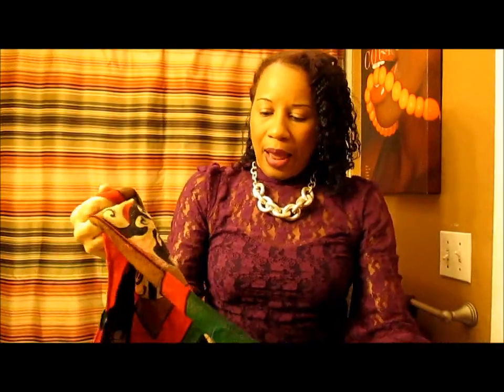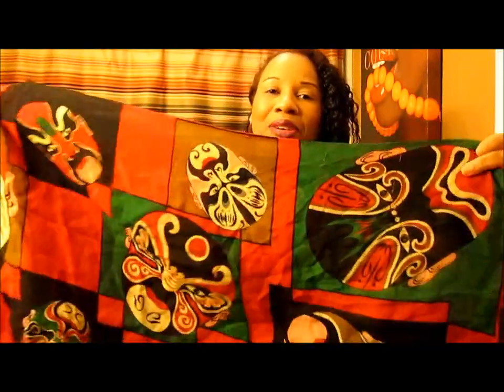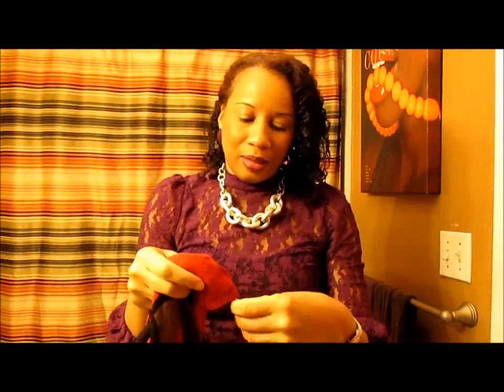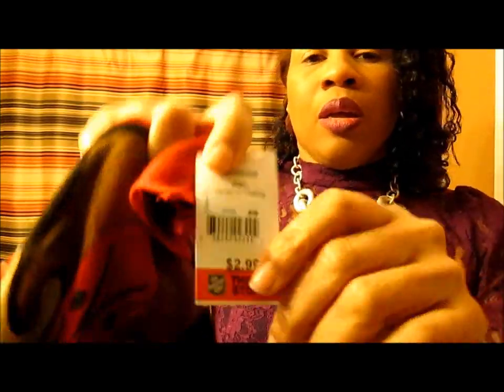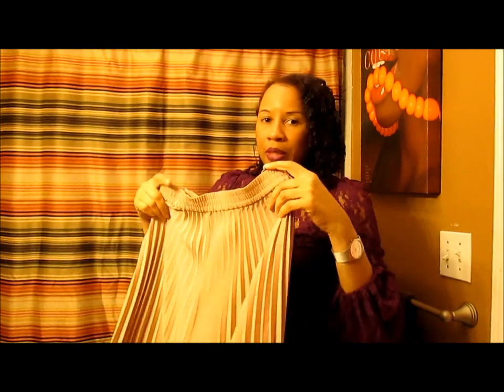I love these South African colors — it's just gorgeous. I got this scarf and it's supposed to be wool pashmina. It was $2.99, which is an unbelievably great price for something like this.